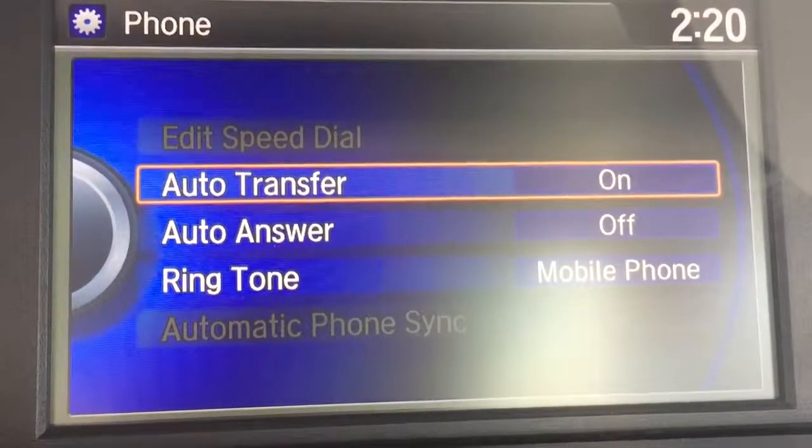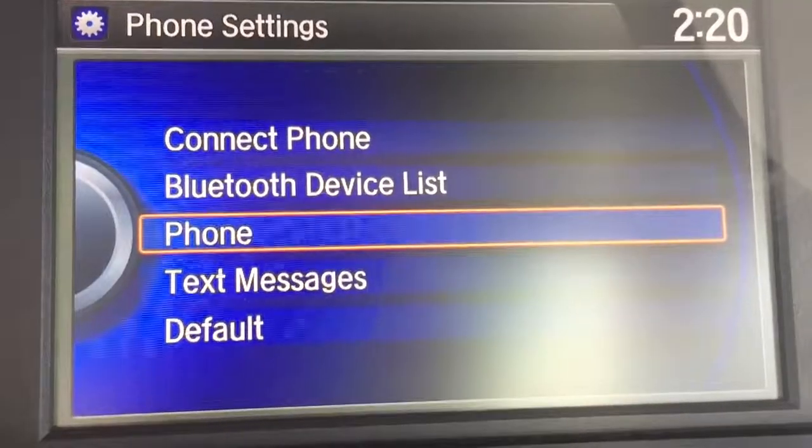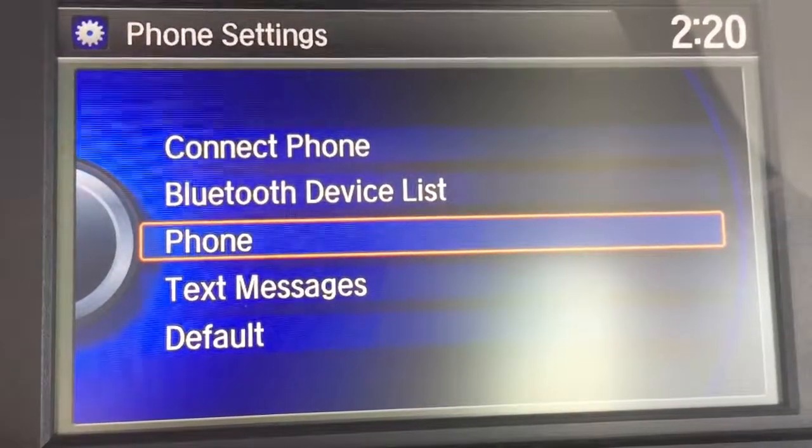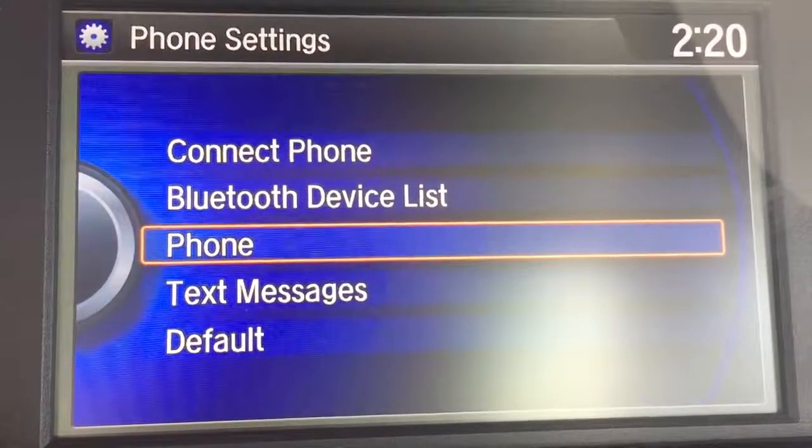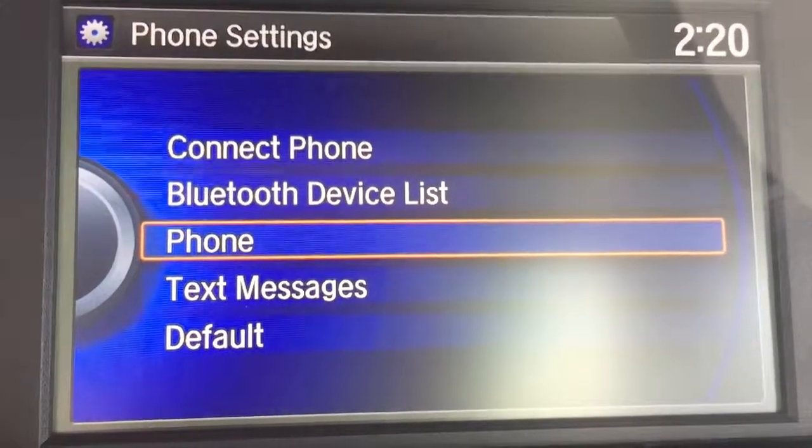I'm going to leave it all here to keep those settings the same. We can also pair up with text messages with certain phones — Samsung phones, Galaxy phones pair up very well with this, and you can receive text messages in your car.